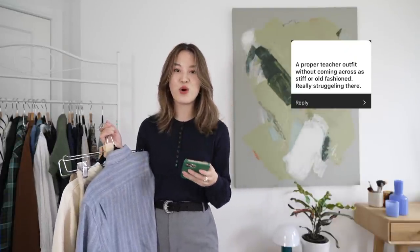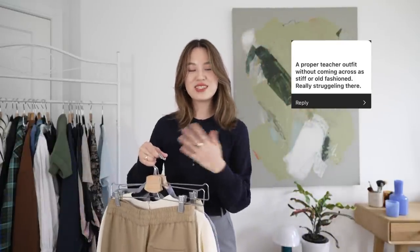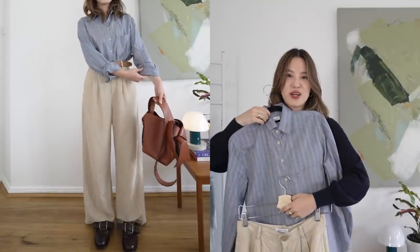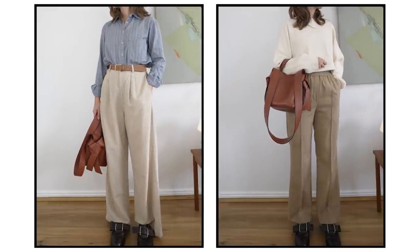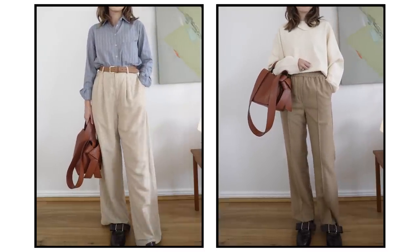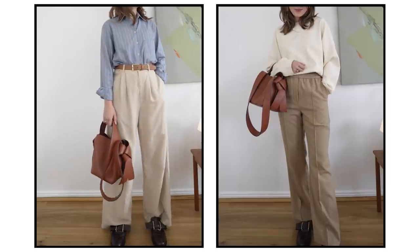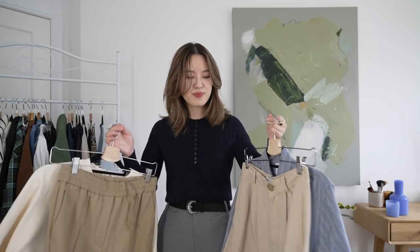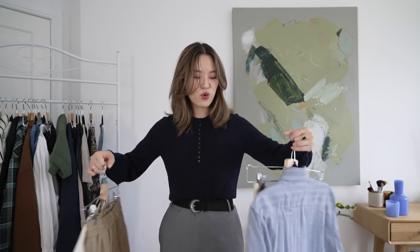I also want to address the question about a proper teacher outfit without looking stiff or old-fashioned. An outfit I would wear is a blue shirt paired with beige trousers finished with a brown belt — professional but chic because of the proportions and little details. Another combination would be a white blouse with an elevated neckline paired with tan trousers that have a faux press crease with stitching down the center for a very sharp line. All these pieces mix and match together as modern elevated basics — the direction I'd go for a look that's modern but still appropriate for work.